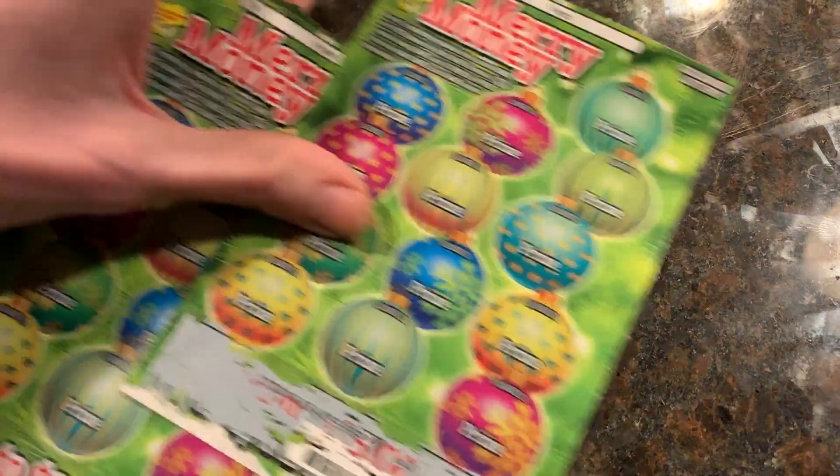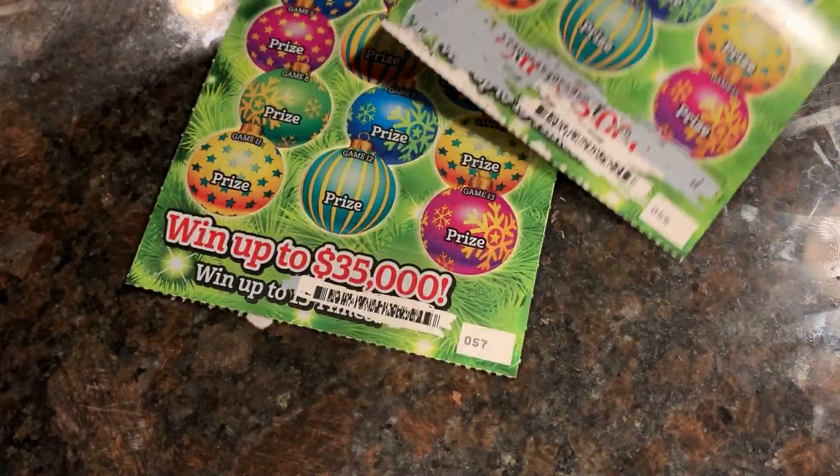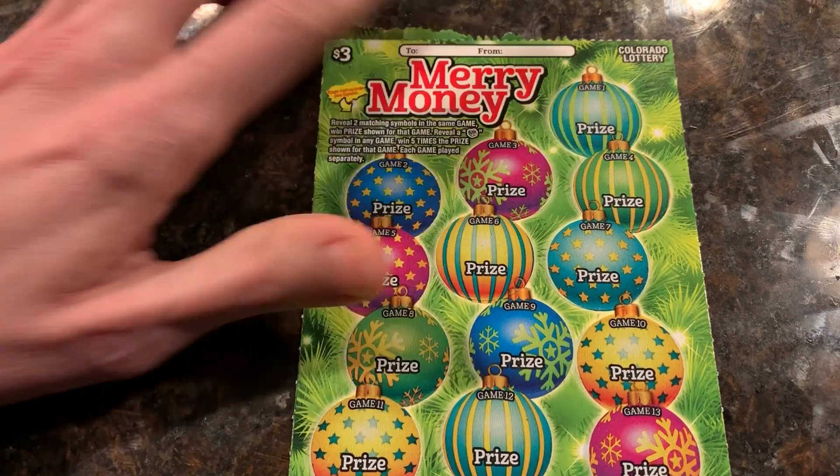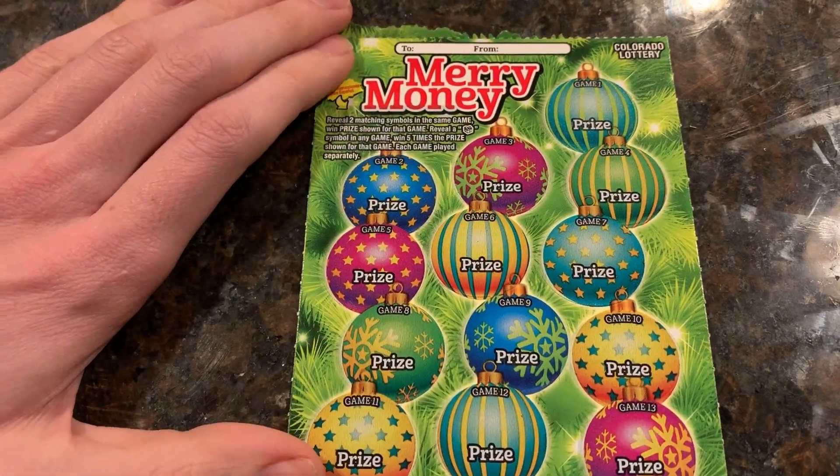Next, the three dollar ticket called Merry Money. Had to buy two. This one's a winner, this one's a loser. You win by getting the same symbol in a row, or the same symbol in the prize win. And if you get that little gift, you win five times.